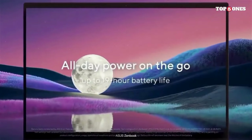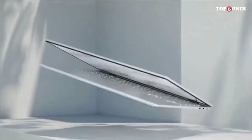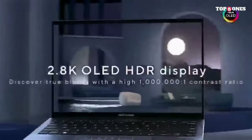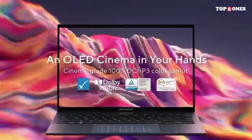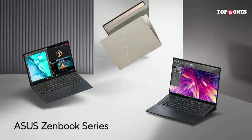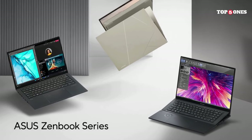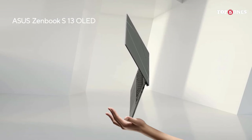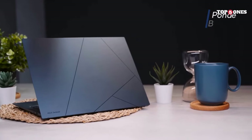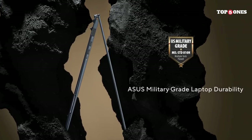The backlit keyboard provides a comfortable typing experience, and the precision-engineered trackpad is responsive and accurate. The keyboard layout is well-spaced, making it easy to adapt to for prolonged typing sessions. Weighing in at just under 2.9 pounds and with a slim profile, the Zenbook S13 OLED is built for portability — it slips effortlessly into your bag. In terms of connectivity, it strikes a balance with USB-C, USB-A, HDMI, and a microSD card slot, plus Thunderbolt 4 for high-speed data transfer. It also offers impressive all-day battery performance, and Harman Kardon-tuned speakers delivering clear and immersive sound for both work and entertainment.